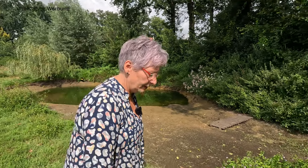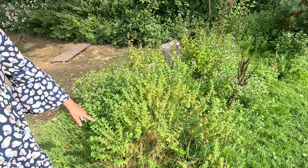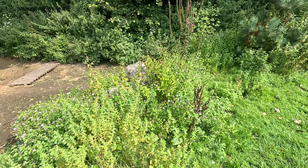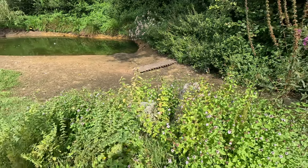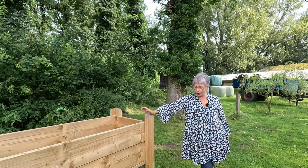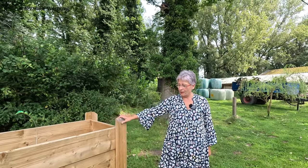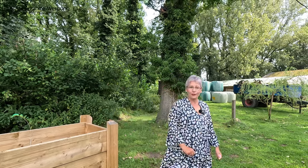Habt ihr etwas für euren Tee- und Magenschmerzen vergessen? Hier wächst wilde Minze. Das ist Zitronenminze, hier vorne haben wir marokkanische Minze mit den großen Blättern und jede Menge Oregano. Also die Kräuterhexe hat gesprochen. Im weiteren Aufbau befindet sich dieses schöne Kräuterhochbeet, das bestimmt demnächst in Nutzung genommen werden kann. Das Holz ist ganz frisch. Ich habe auch schon gesehen, wo die Kräuter stehen, die hier eingepflanzt werden sollen.